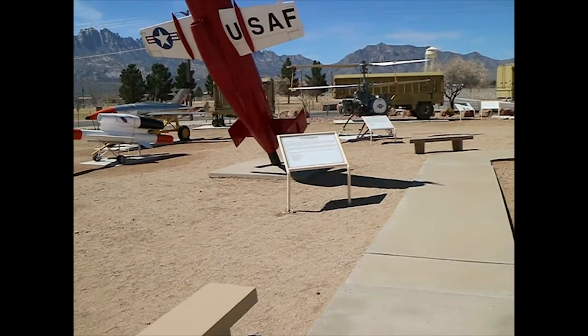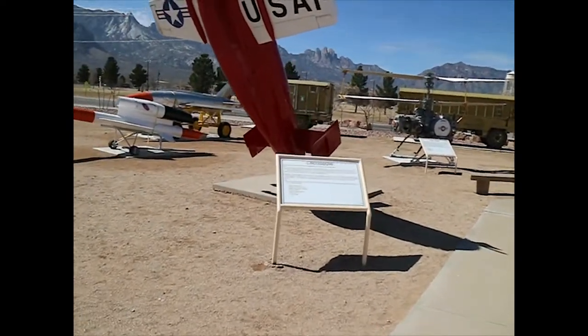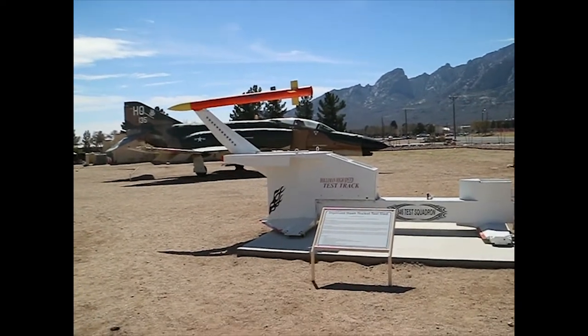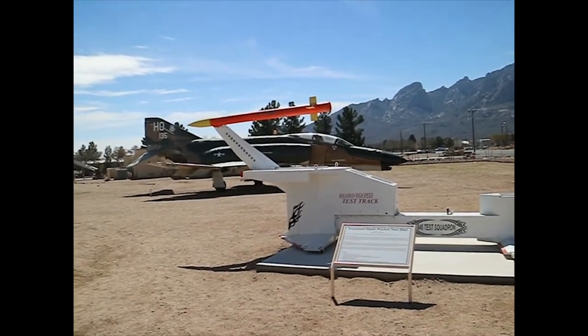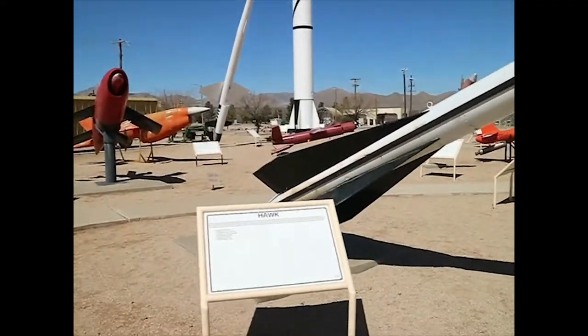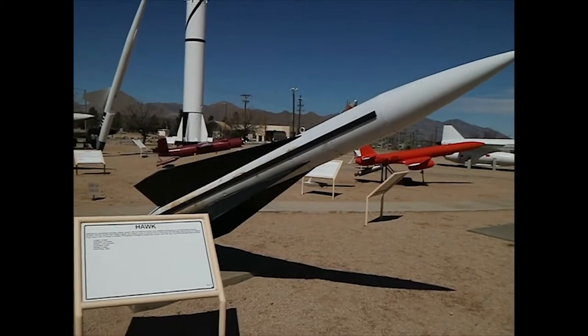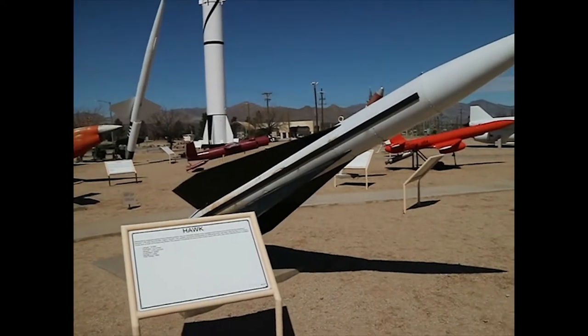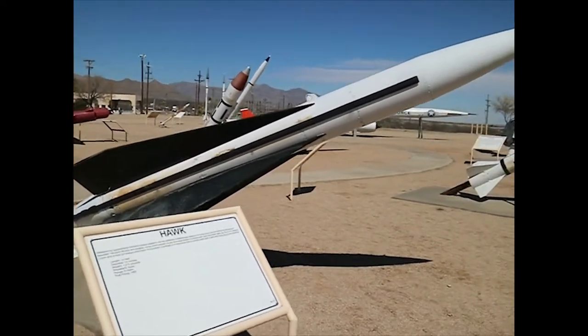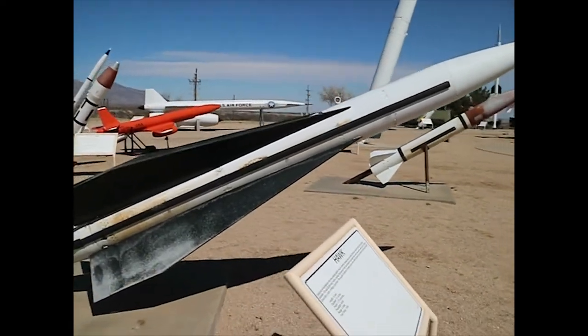It's a Crossbow — another long-range cruise missile. You'll see over here is a test track for testing missiles and thrust. And here's the Hawk missile, a supplement to Nike Hercules for shooting down aircraft.